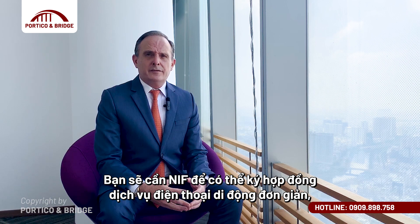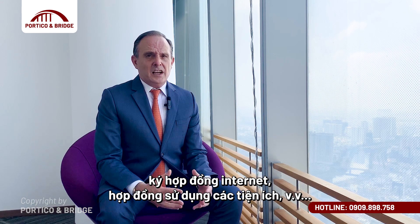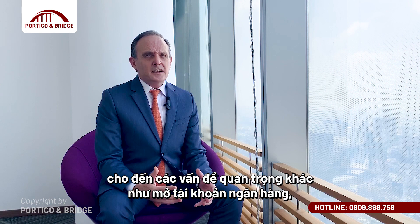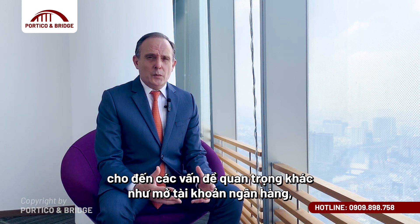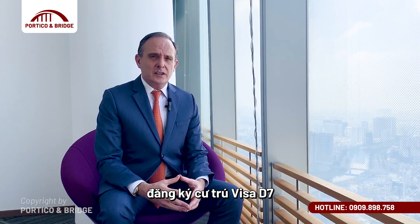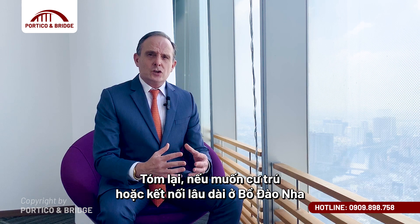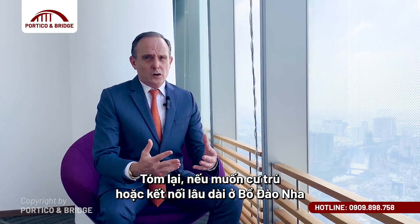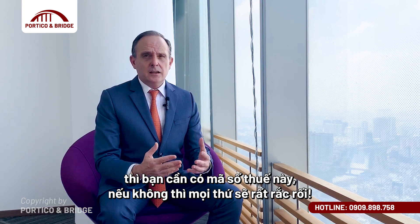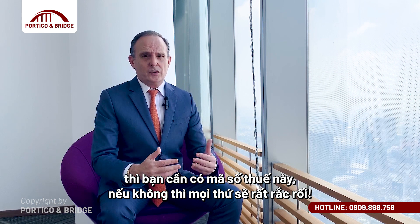You will need your NIF for signing a simple mobile phone contract, internet contract, utilities contract, and for more significant matters such as opening a bank account, purchasing a property, or applying for your D7 residence or your golden visa residence. In short, if you are going to reside or have a connection with Portugal, you need a Portuguese tax number — otherwise things cannot progress.